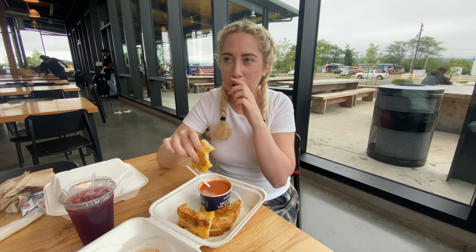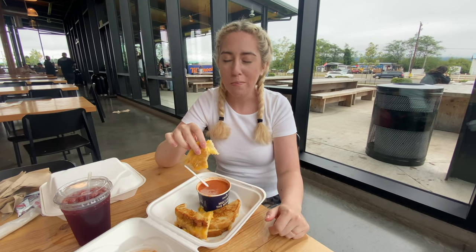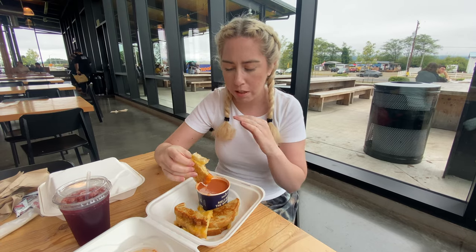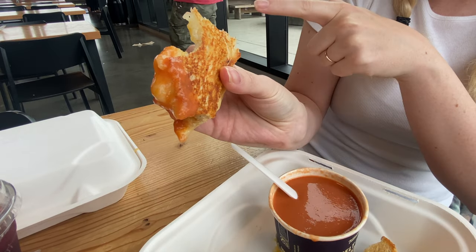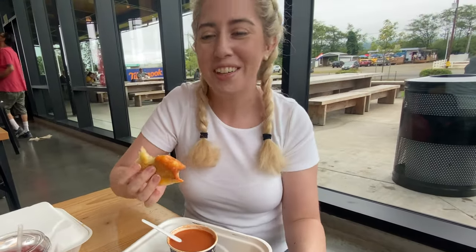I was sad to see summer go, but now I'm like, oh yeah. The tomato soup is not too tomato-y, just the right amount of tomato. The bread is perfectly toasted — it has that perfect golden so when you take a bite it's that perfect crunchy feel. It's so good.